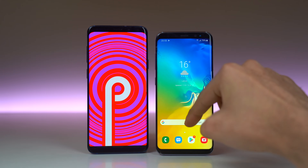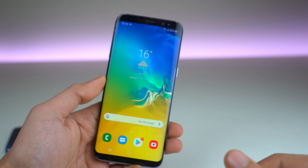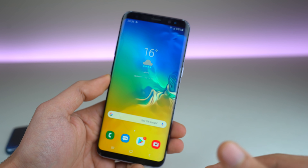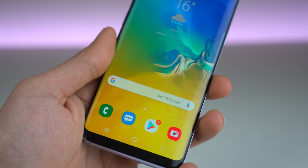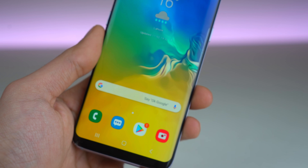Whether you have the Exynos model or Qualcomm model, the update is really, really close. Right after the Galaxy S10 launch, you can expect it to hit your phone. Of course, it will roll out region-wise. But in this video, I'll be showing you guys what to expect from this update on your Galaxy S8 and S8 Plus.